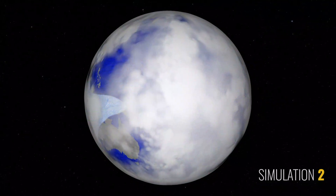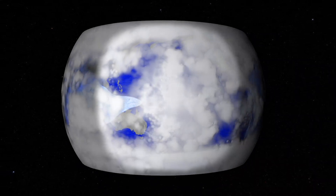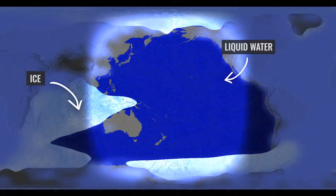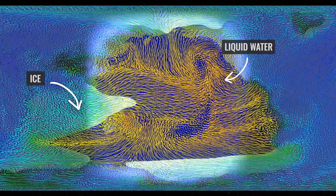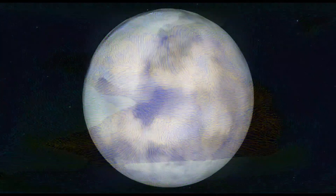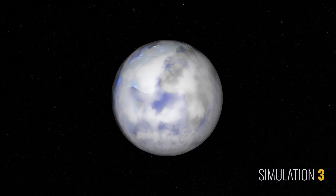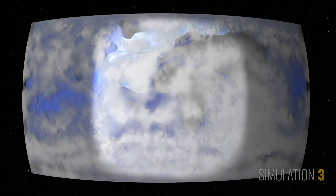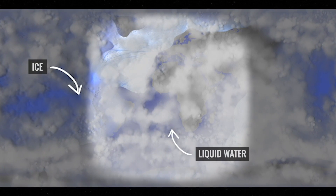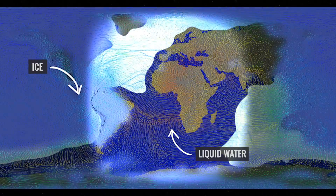In this simulation, modelers use Earth's continents as a stand-in to predict what would happen if most of the land was on the side of the planet facing away from its star. How much land might be covered in ice, and how might ocean currents interact with land masses when transferring heat? Conversely, if most of the continents face the warmth of its star, how much incoming radiation would actually be absorbed by the ocean, and how could this affect the planet's day-side and night-side temperatures?